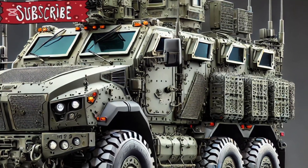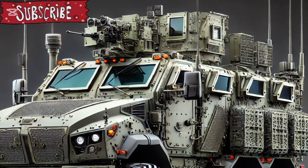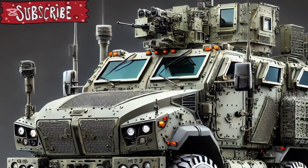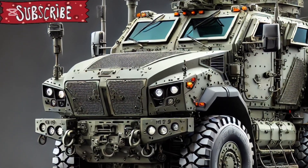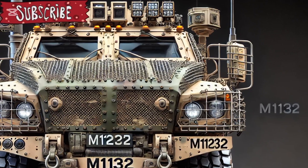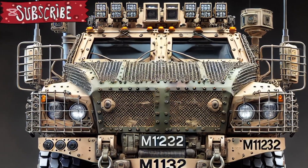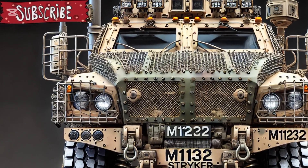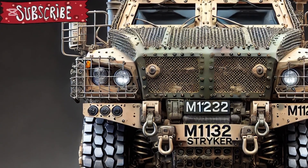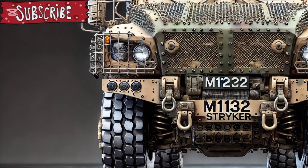At first glance, the new Stryker stands out with its enhanced armour plating and an integrated Active Protection System that provides a crucial defensive edge against anti-tank guided missiles and RPGs. It features improved underbody blast protection thanks to its double V hull design, which significantly boosts crew survivability against IEDs and mines — an essential consideration in asymmetric warfare environments.